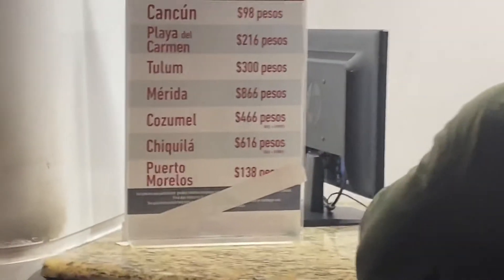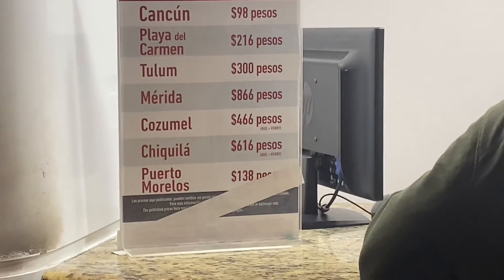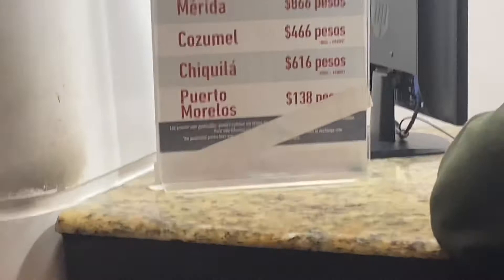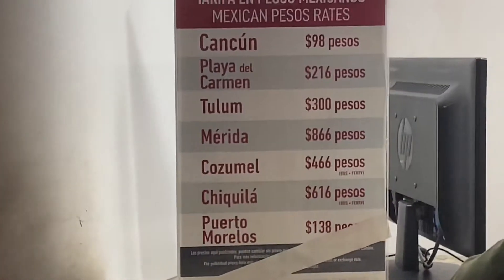I was just double-checking Cozumel — it includes the ferry, so it's bus and ferry combined. That's actually a pretty good deal. Cozumel is pretty awesome, so if you've ever been there, let me know in the comments.